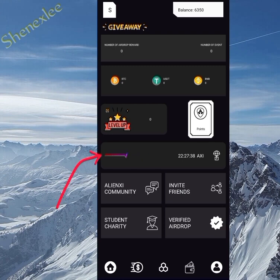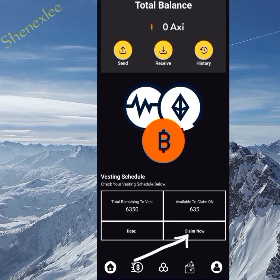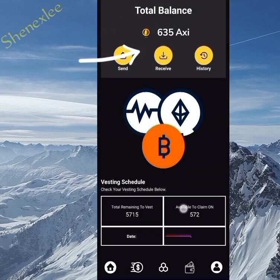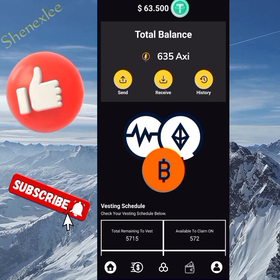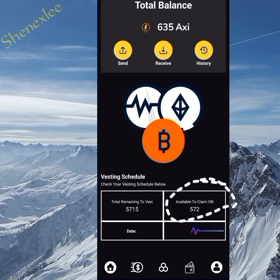The first thing you notice on this page is that I'm mining already, and you can see the level up — I'll come back to that in a bit. On the wallet you can see zero XAXI currently, but my total mined is 6,350. I'll be claiming my 10% invested tokens now — once I click claim, I've claimed 635 AXI, which is exactly $63 in value. Looking down, the remaining to vest is 5,715 tokens and the available for withdrawal now is 572.